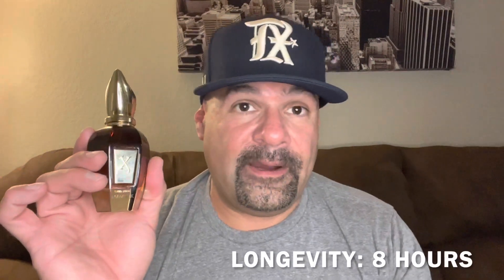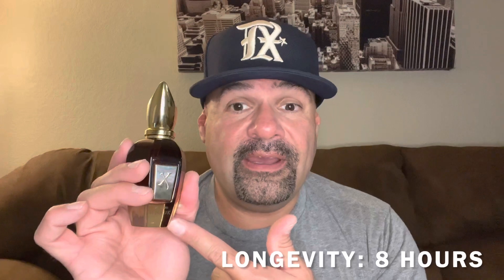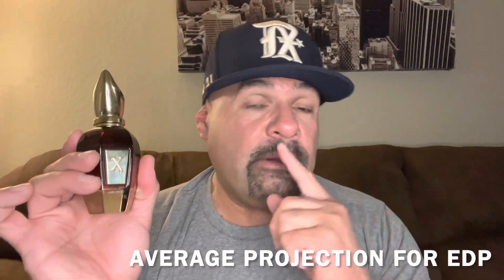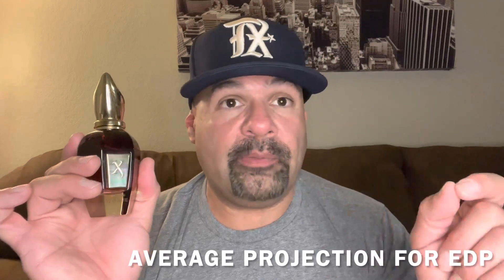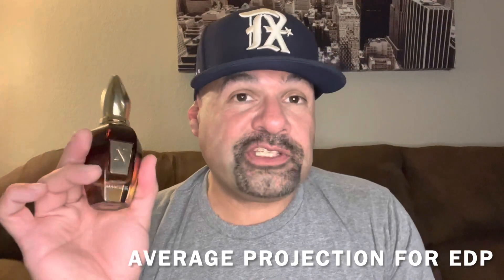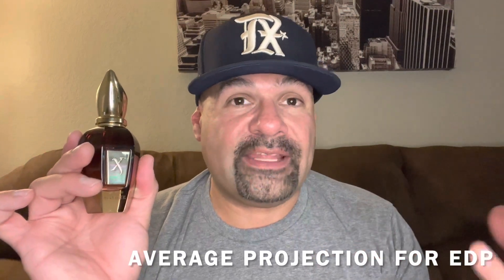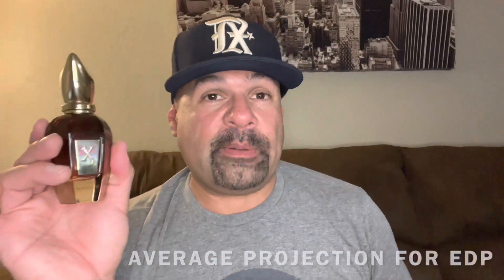Longevity for this fragrance was eight hours — got eight hours of this fragrance every time I wore it. That's great, especially for what you're going to be paying for this fragrance. Eight hours is always good for an Eau de Parfum. Projection wasn't beast — I was expecting this one to clear out a room with these notes, but it's really nice for an Eau de Parfum without filling up a room. The first couple of hours are great and it's strong, but it's not beast. I've heard some of the other ones from this line are super duper strong and this one is not, which can be a good or bad thing.